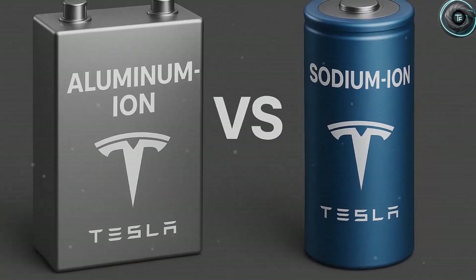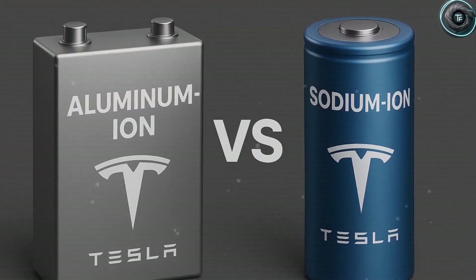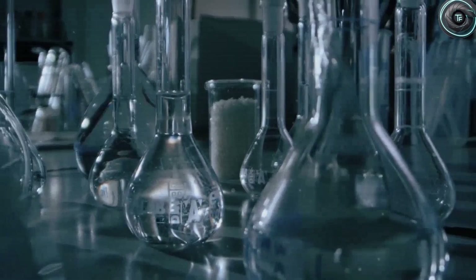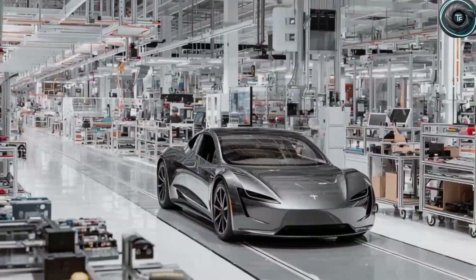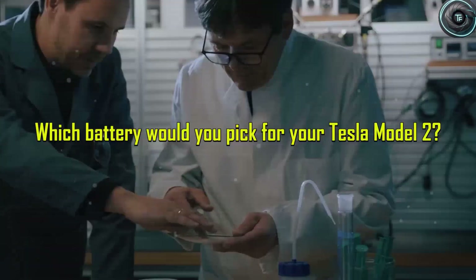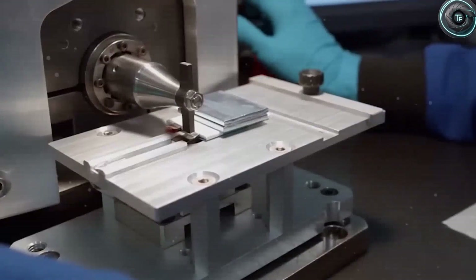Safety is another area where aluminum ion really flexes. According to simulated crash tests, when an aluminum ion cell is punctured, the temperature rarely rises above 120 degrees Celsius. Compare that to lithium packs, which can soar into the terrifying range of 500 to 600 degrees Celsius during thermal runaway, and you begin to see why this could be a game-changer. Fires, explosions, and the kinds of risks we have seen with lithium ion could be dramatically reduced.